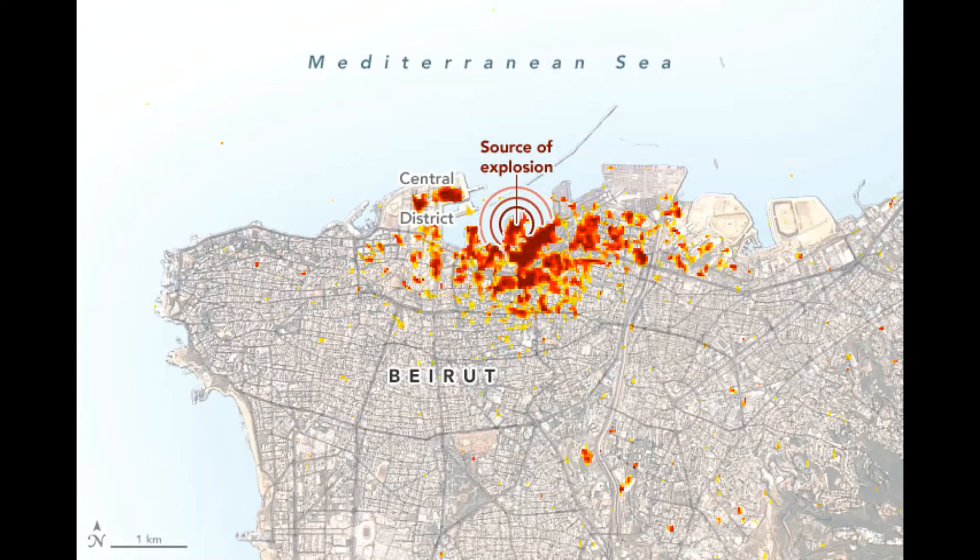The ammonium nitrate had been stored for six years at a port warehouse. An investigation into what triggered the explosion is underway, and early reports suggest that it was probably a nearby fire. The image above is a damage proxy map, created by scientists affiliated with NASA's Advanced Rapid Imaging and Analysis Team and the Earth Observatory of Singapore. Dark red pixels represent the most severe damage, while orange and yellow areas are moderately or partially damaged.